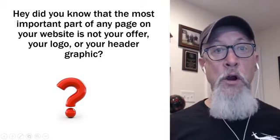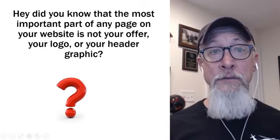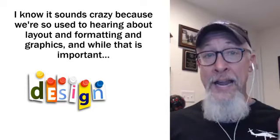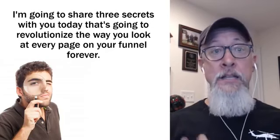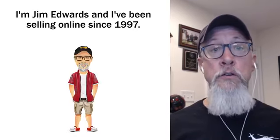Did you know that the most important part of any page on your website is not your offer, your logo, or your header graphic? I know it sounds crazy because we're so used to hearing about layout and formatting and graphics. And while that is important, I'm going to share with you three secrets today that's going to revolutionize the way you look at every page on your funnel forever.